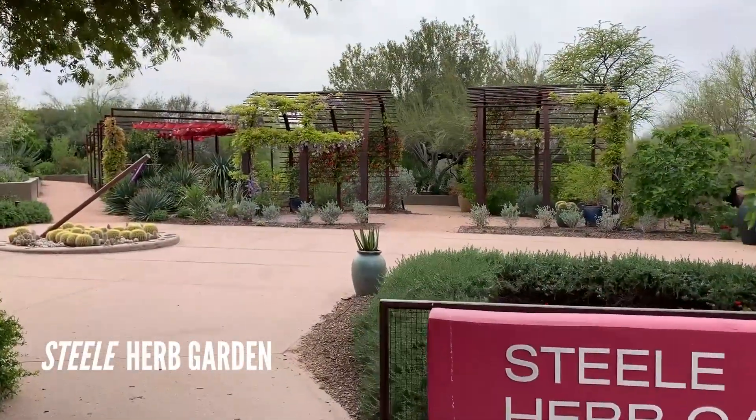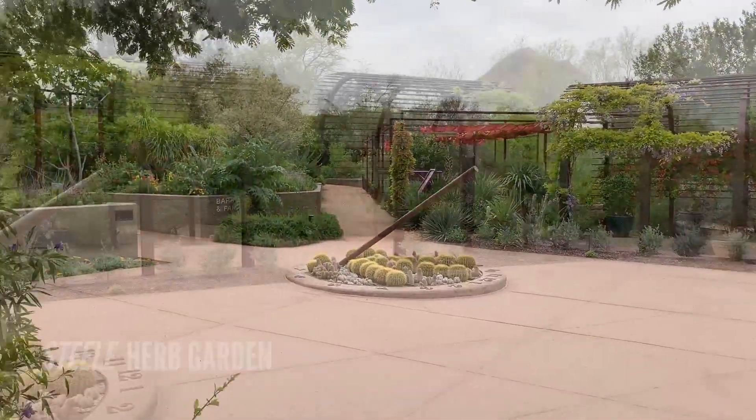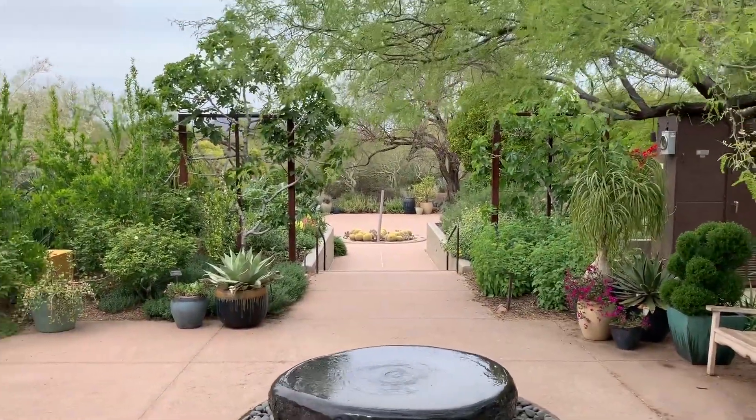Finally, we have Vistil Herb Garden. This lush location features vibrant colors of the Arizona sunset and refreshing scents of sage and lavender. Here you can fully relax in the tranquility of the garden.